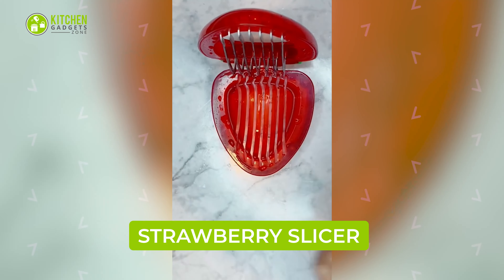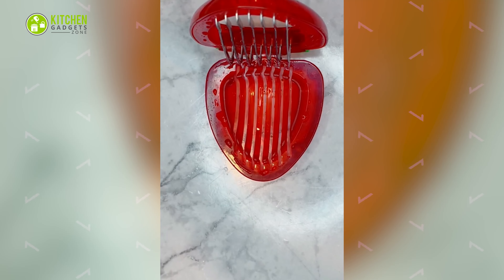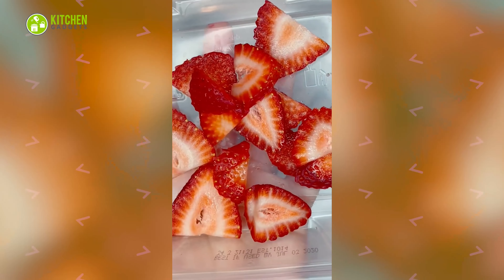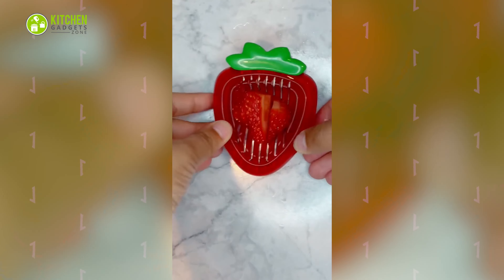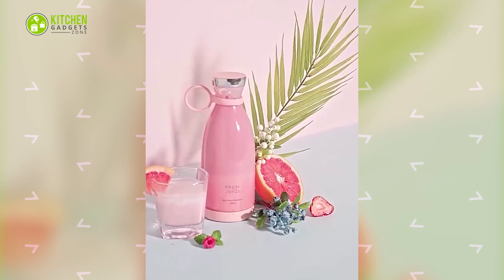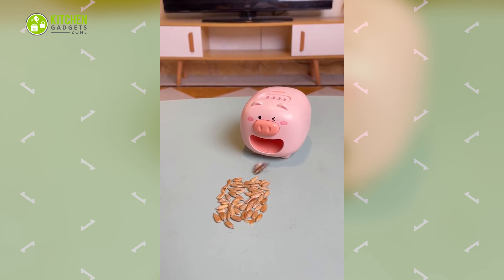Finally, meet the cutest little slicer in the shape of a juicy strawberry. It may look like a kid's toy, but it can slice up strawberries within a second. Simply place the strawberry and let the thin blades work their magic. That's all for our video about the 17 cute kitchen gadgets you'll absolutely love.